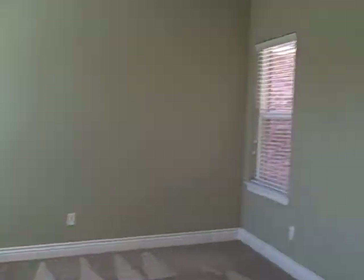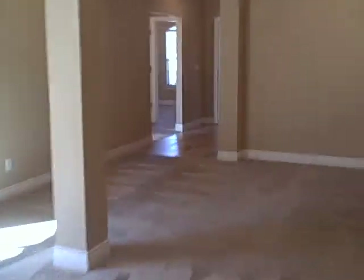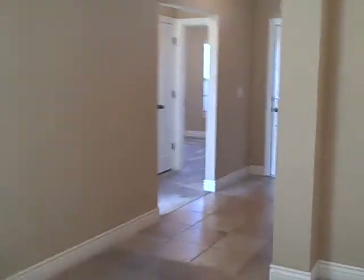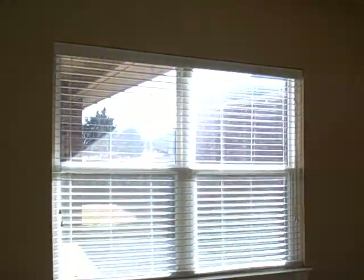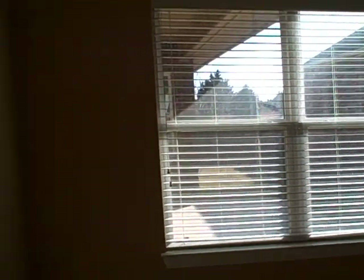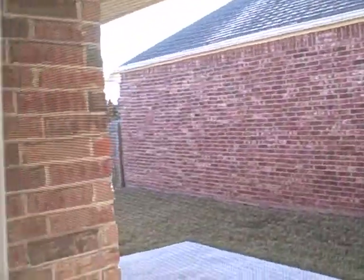As we go back through the master bedroom, we're going to look at the front of the house where you have two smaller bedrooms. You'll also notice that in all the bedrooms and the living area, you have ceiling fans. You also have two-inch blinds on the windows, so the house is completely done — unlike a new house, you won't have to spend money on items like that.